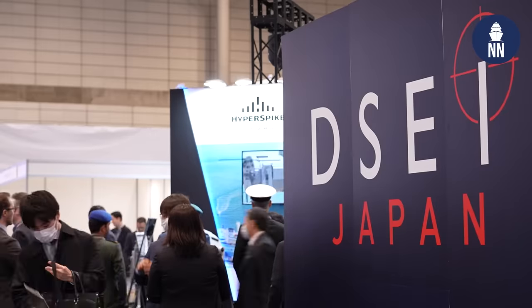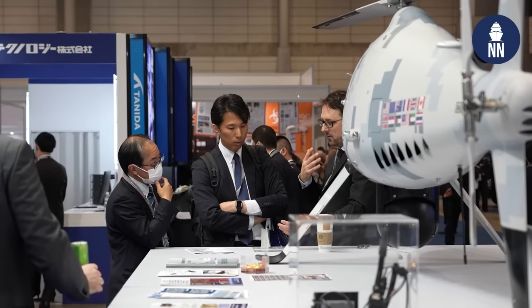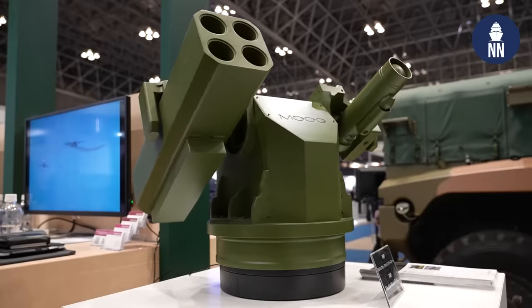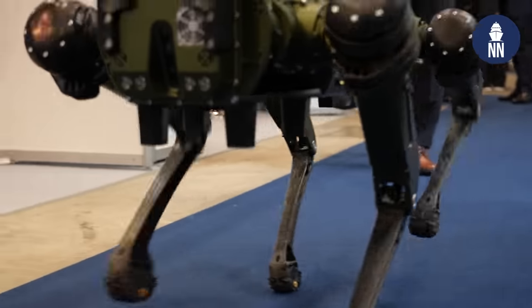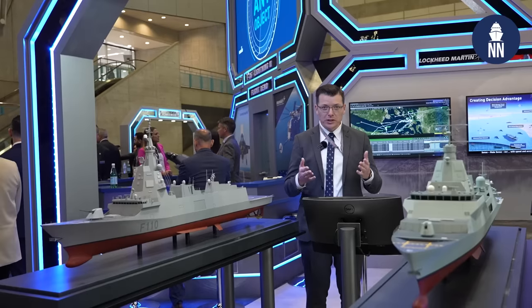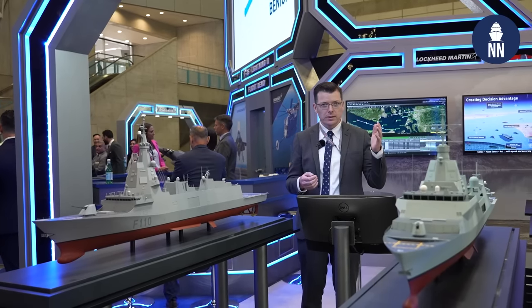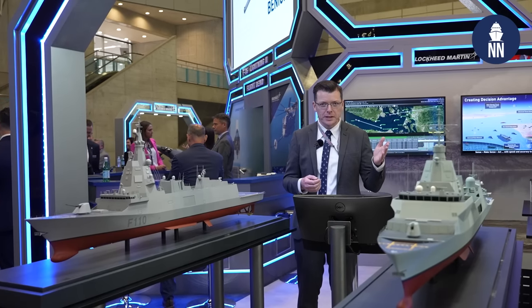Hi and welcome to day three at DSCI Japan 2023. Today I'm just going to walk around the show floor and point out some of the interesting products on display. Lockheed Martin is showcasing two ship models: the F110 for the Spanish Navy, as well as the CSC Canadian Surface Combatant for the Royal Canadian Navy.